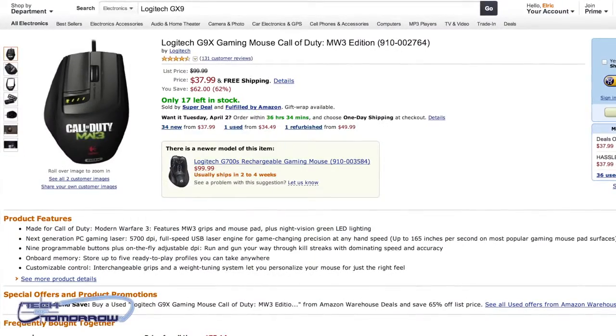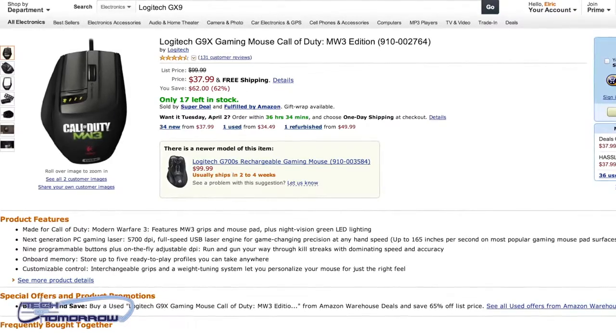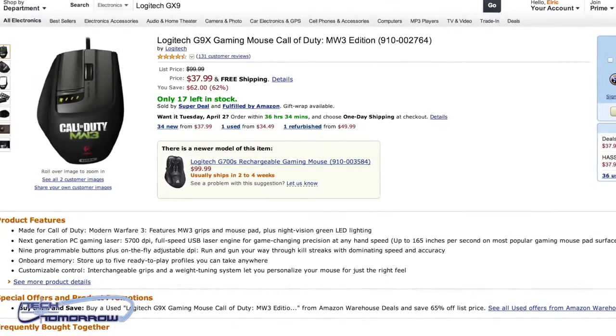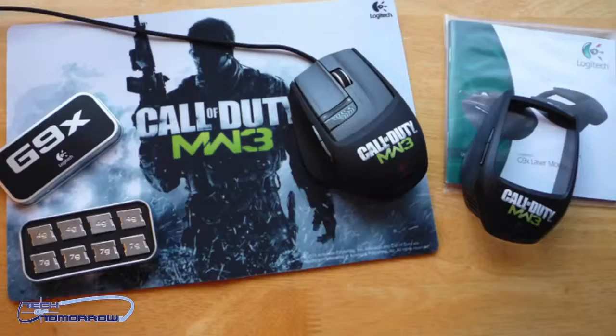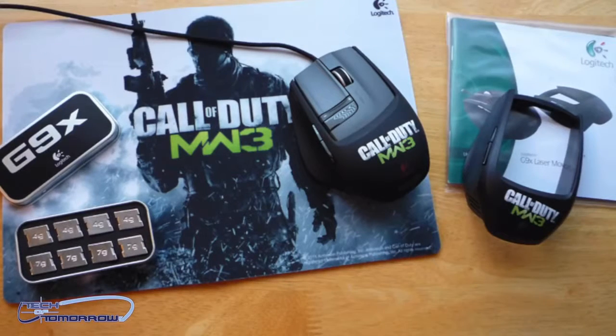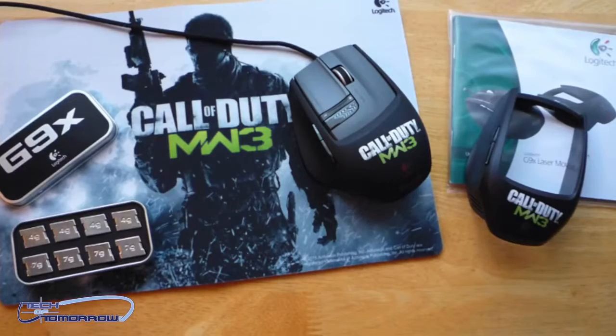For peripheral lovers, right up front we have the Logitech G9x — an incredible deal, one of the best we've ever seen for gaming peripherals. Amazon has the Logitech gaming mouse for $37.99, which normally retails for 99 bucks. It's the Modern Warfare 3 edition, which might be a deal-breaker for some, but if you don't care and can get past the logo, you can score a great deal on a full-featured gaming mouse.